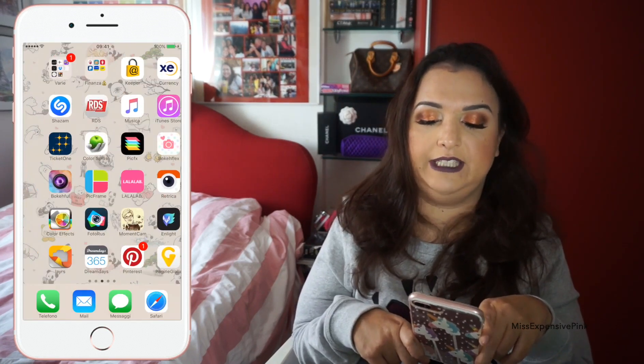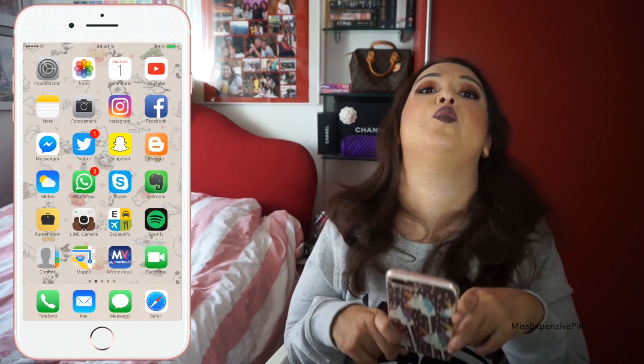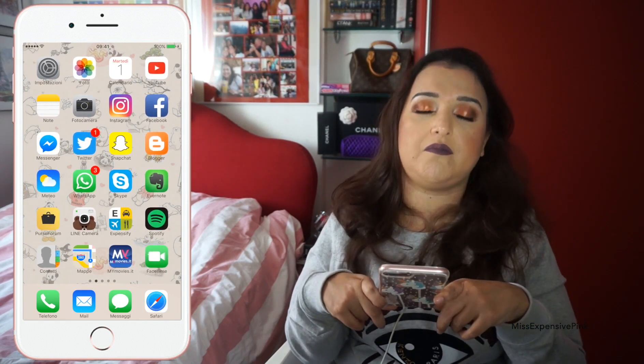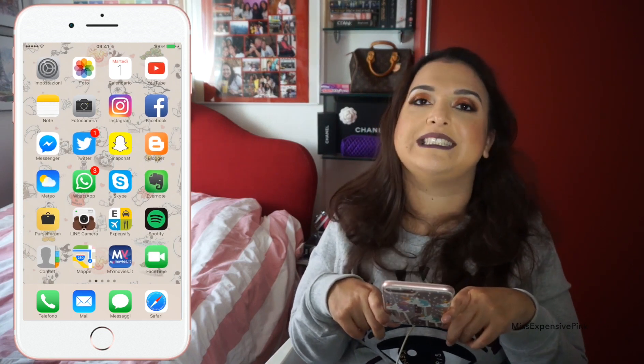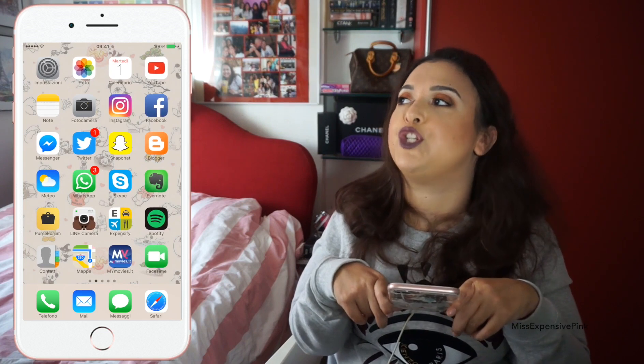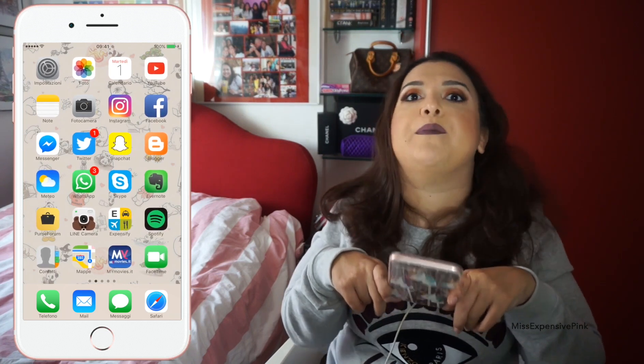So girls, that is all I have on my iPhone. Nothing too exciting — I don't think you learned anything new, but I wanted to show you because I know it's just like what's in my bag: we're all curious and nosy and want to see what other people have on their phone.